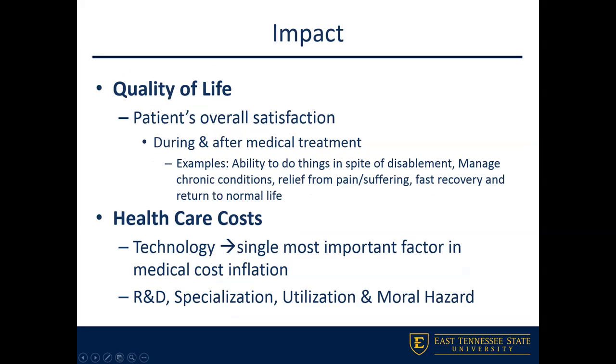When thinking about quality of life, consider how we're able to increase the patient's overall satisfaction measures before, during, and after medical treatment. Are we able to help them perform activities of daily living (ADLs) in spite of any impairment, or enable them to manage their chronic care conditions with better knowledge and better technology?